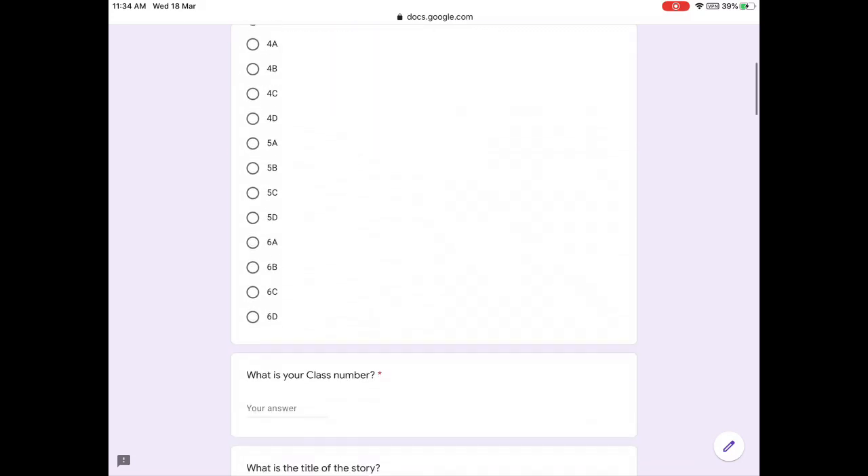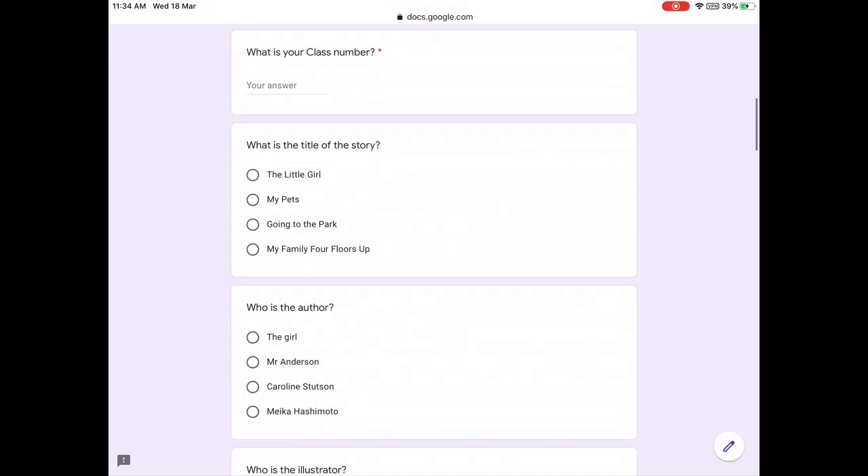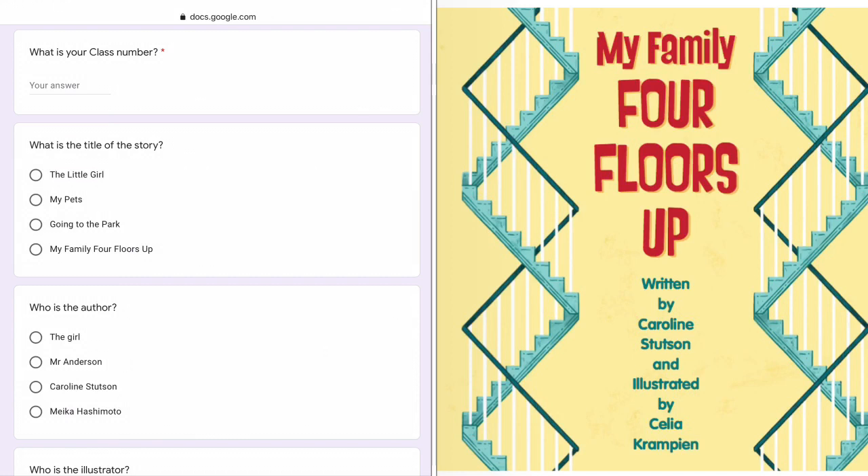After you've filled in your English name, your class and your class number, you can see the questions. Firstly, what is the title of the story? The title is My Family Four Floors Up.